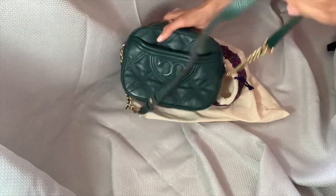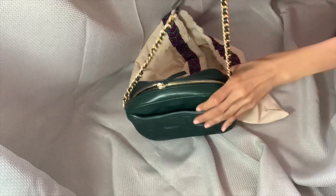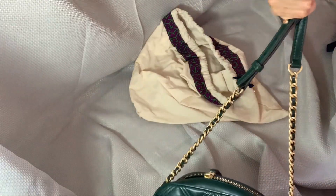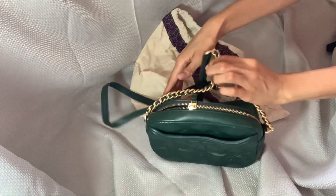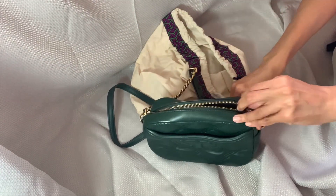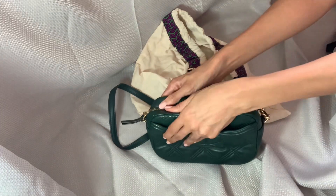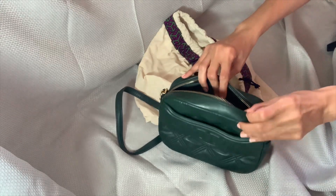I got this in pine green. I think the color is very unusual — I've been becoming a green girl lately. Whether it's dark or light green, I just think green is so unusual and different. The hardware on this bag is quite solid and the zipper is quite solid.